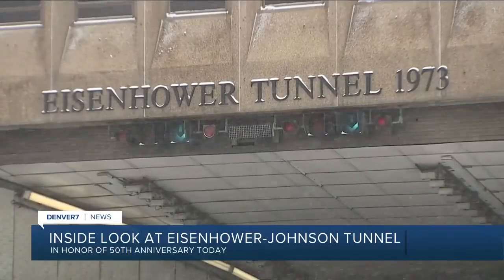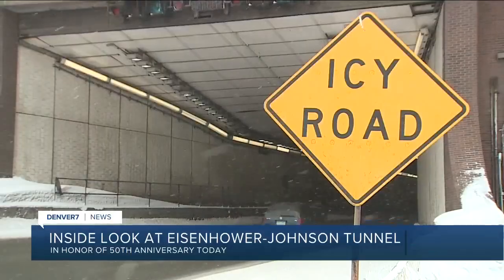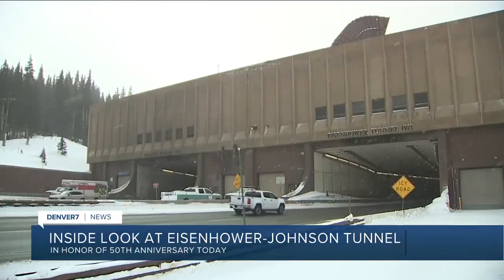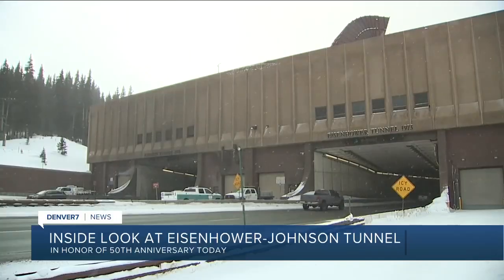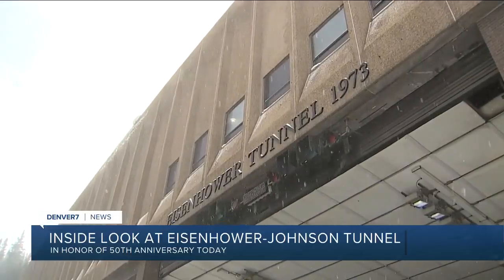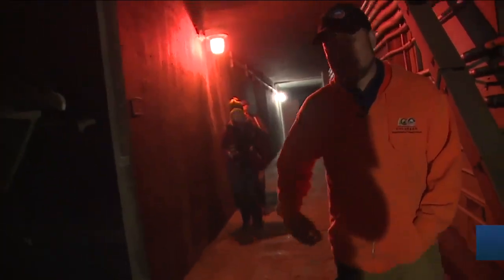It is a 24/7 operation, not only maintaining the roads in and out of the tunnel, but maintaining the free flow of traffic in and out of both sides of the Eisenhower Tunnel. And it's this — what most people see on their trip through the tunnel. What you don't see is the manpower on the inside making it happen.